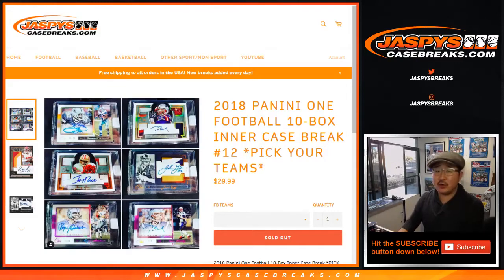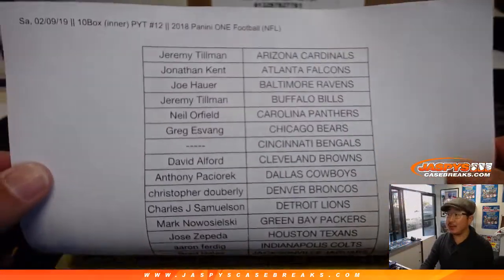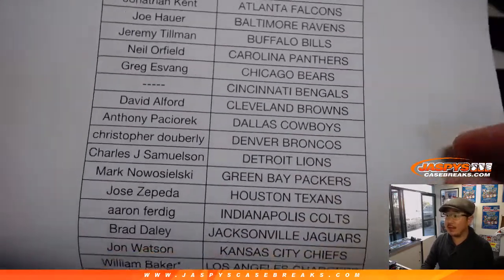Hi everyone, happy Saturday. Joe for JazbysCaseBreaks.com with another 2018 Panini One football break. This is Pick Your Team 12, the second inner of that master case we popped open. Thanks all for getting into the action.